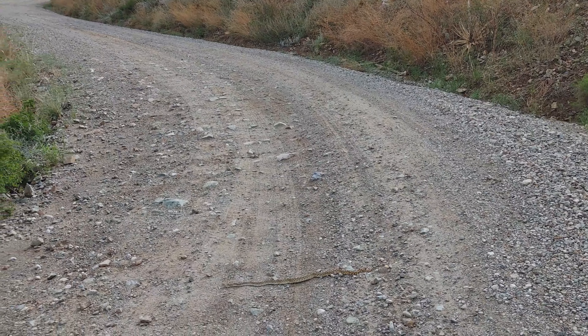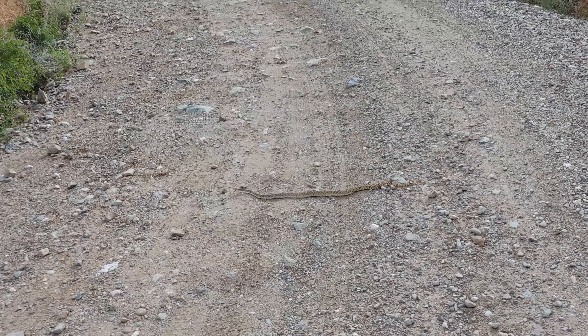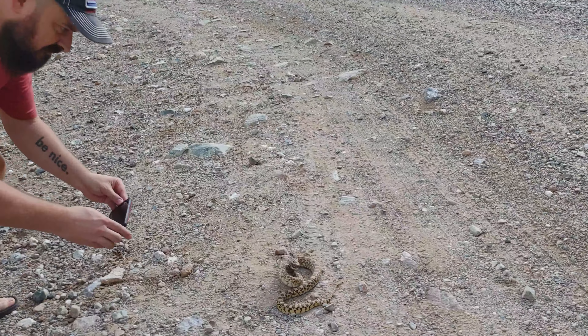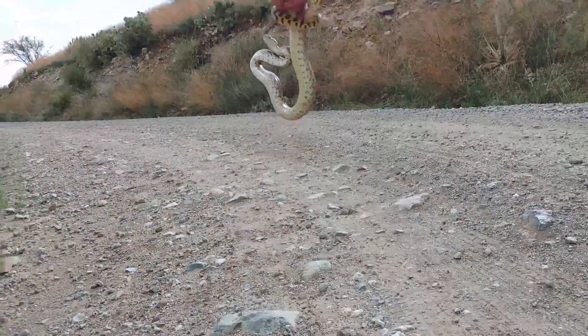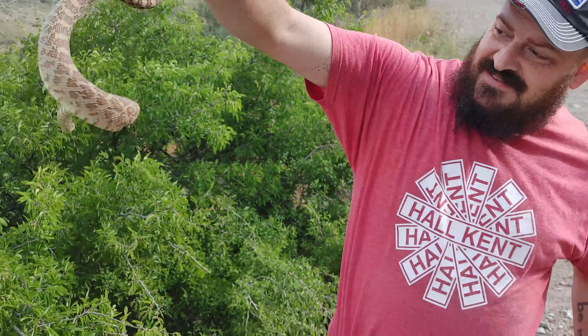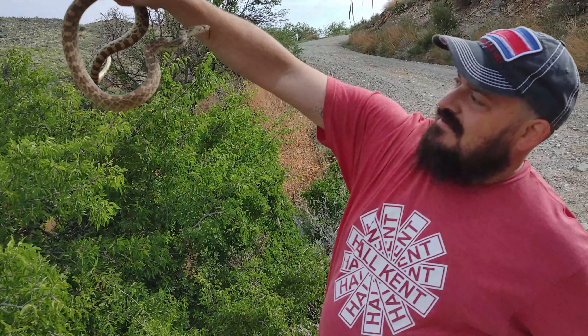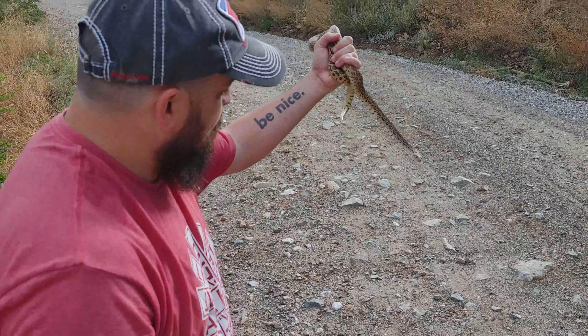All right guys, first snake of the day. We're just driving up this mountain road in the morning and this nice Sonoran gopher snake crosses the road. Look at that guy — gorgeous. Be nice everybody.